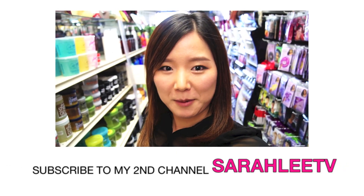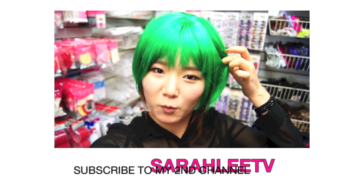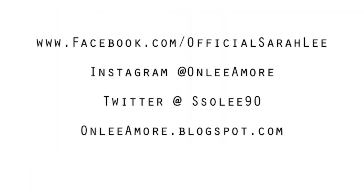For those of you guys who haven't subscribed to my second channel, please go subscribe — I'd really appreciate it. And also follow me on Facebook, Instagram, Twitter, and also my blog. Thank you. Bye!